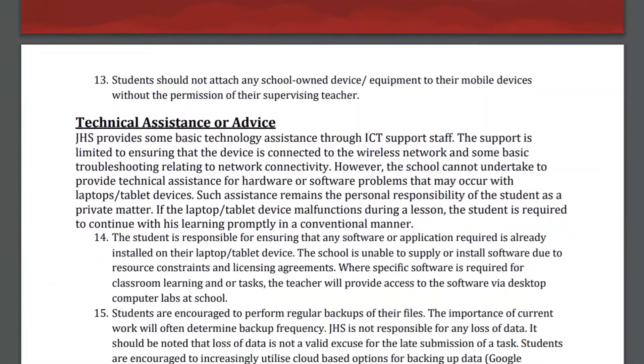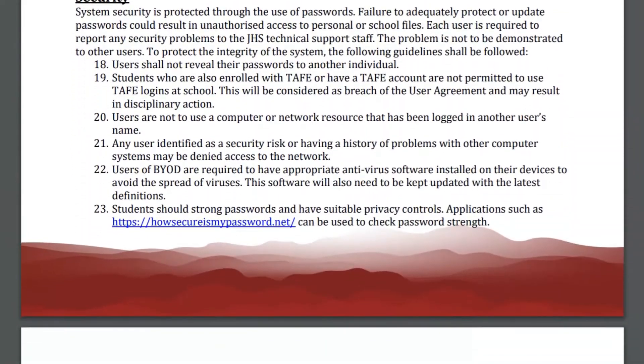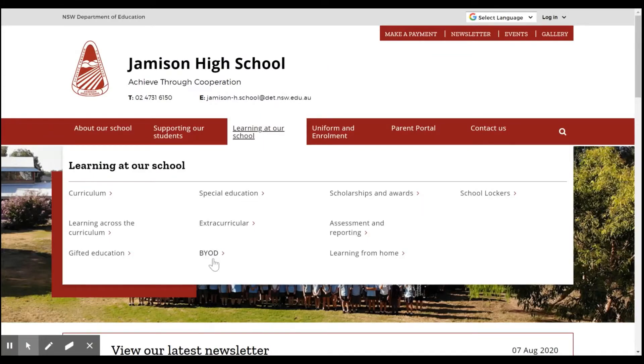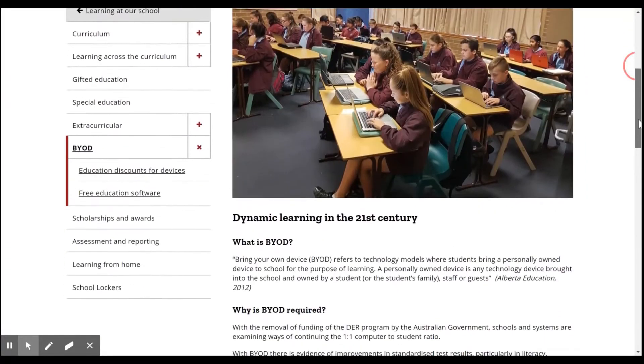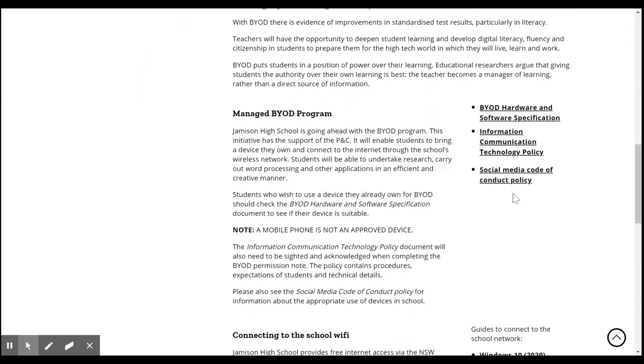The policy also includes information relating to technical assistance, system security, copyright and links to the Department of Education's student use of digital devices and online services policy. Our BYOD policy can be found on the BYOD page of the Jamison High School website.